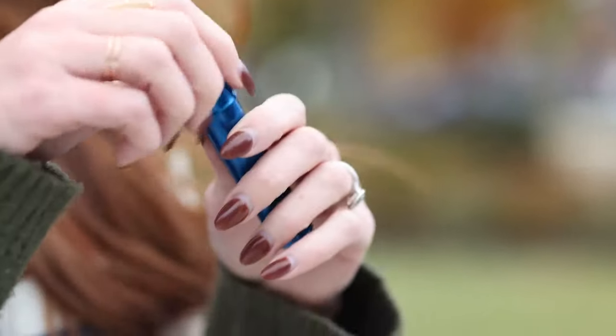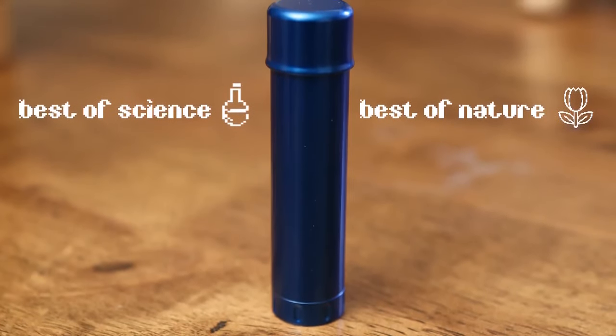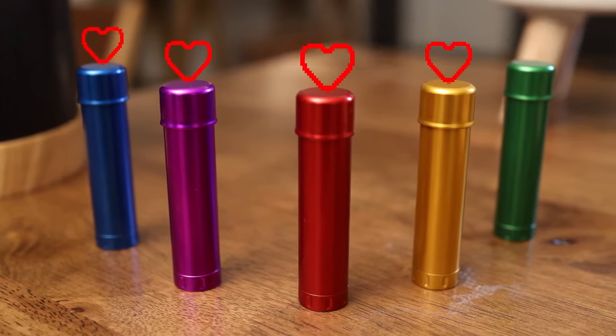Hy-Lo improves people's lives by keeping your lips moisturized and doing good for the environment. Its all-aluminum construction means Hy-Lo is durable, high-quality, and recyclable. But that's just the beginning. We took the best of science and the best of nature and made a beautiful baby that makes your lips extra soft and ready for some action.